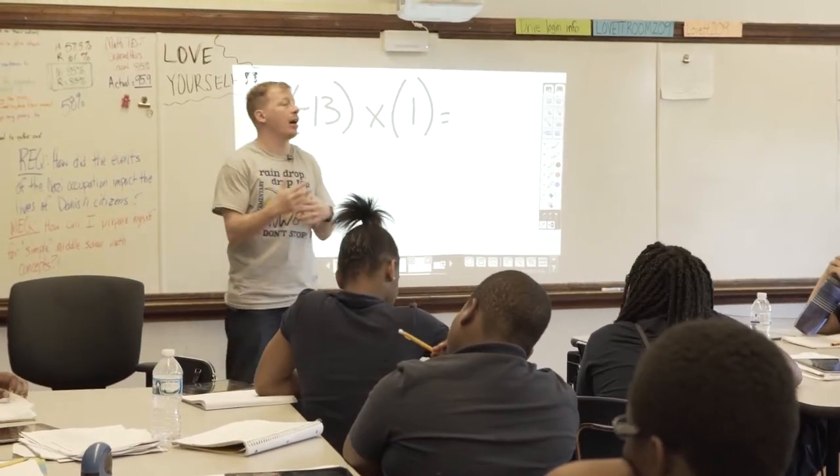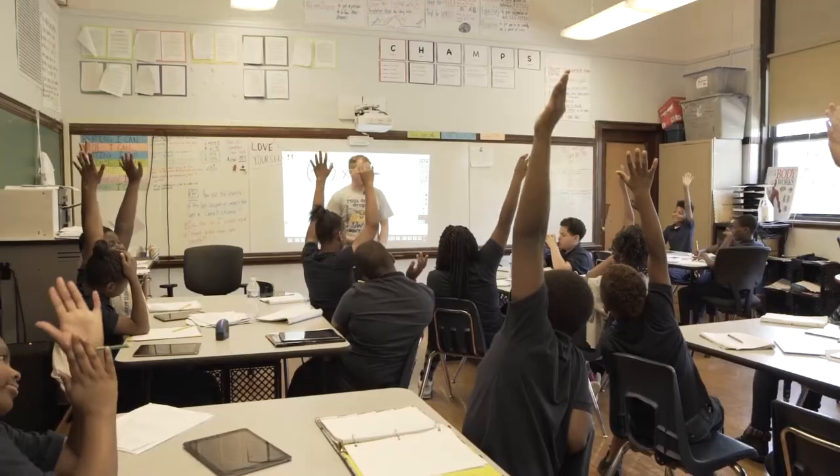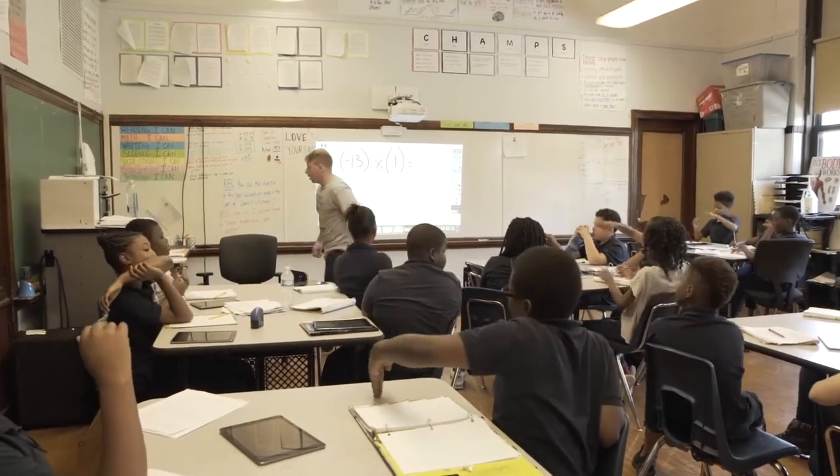Exit tickets come in a variety of different ways — sometimes they're on the computer, sometimes it's teacher-made assessments, and sometimes it's just basically asking them what exactly they learned from today's lesson.